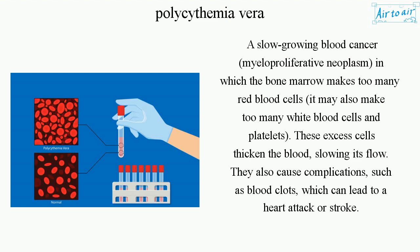These excess cells thicken the blood, slowing its flow. They also cause complications, such as blood clots, which can lead to a heart attack or stroke.